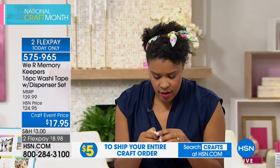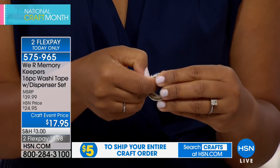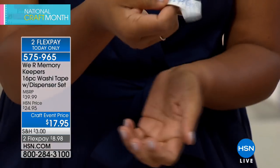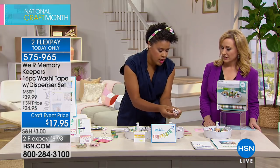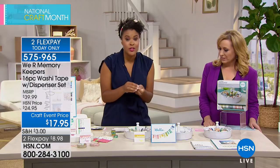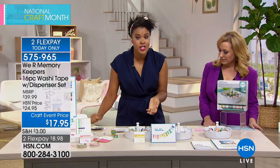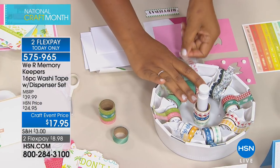A card-making demonstration shows how simple washi tape projects can be: use the washi as a background by layering strips onto a piece of scrap paper to create a seamless pattern, then add a Cricut embellishment cutout and a little sticker. The dispenser makes it easy to access tape every time without losing the end. No matter where you fall on the crafting spectrum, this is a tool you'll use.